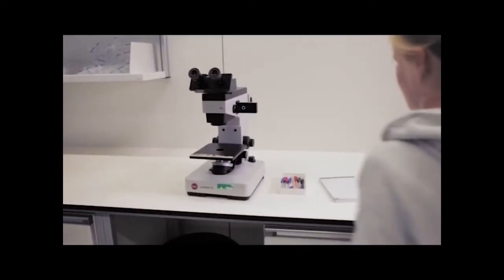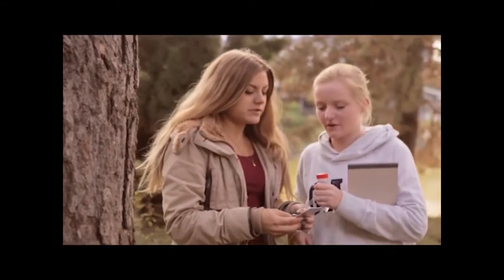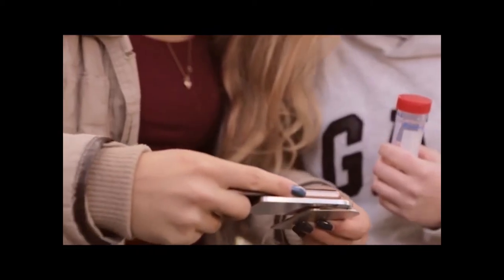MewPeak makes a great tool to teach advanced microscopy at high schools and universities, where cost is naturally a concern. MewPeak not only helps to save finances, but also saves valuable shelf space. And thanks to MewPeak's excellent portability, project works are no longer restricted to indoor locations. Students can work directly in the field, easily record and share their pictures via their smartphone, and above all, have fun learning.